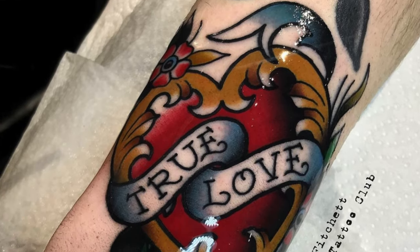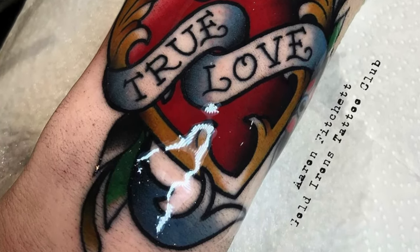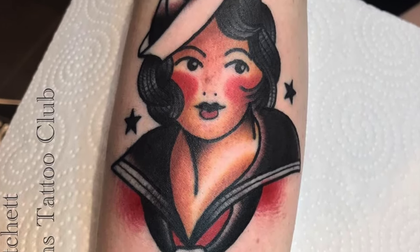Moving on to my right arm, I've got another red heart with a banner — this one says 'true love.' This was inspired by looking at a bunch of old Sailor Jerry flash and Aaron came up with a more updated take on those old school designs. Above that I have my favourite Sailor Jerry design ever — an old school navy girl that I got at a Sailor Jerry flash day at Gold Irons Tattoo. It was actually seeing this image on someone else that made me really fall in love with traditional tattoos and want sleeves. If push came to shove this is probably my favourite tattoo — it's just such a simple and supreme design.